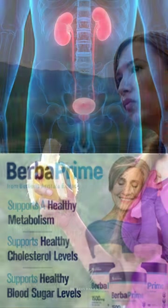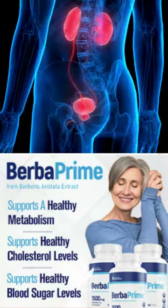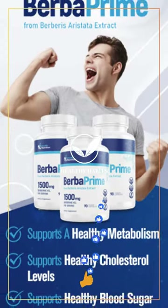If you're interested in giving your kidneys an extra boost, consider trying berberine. We've included a link in the description below where you can purchase your supply.